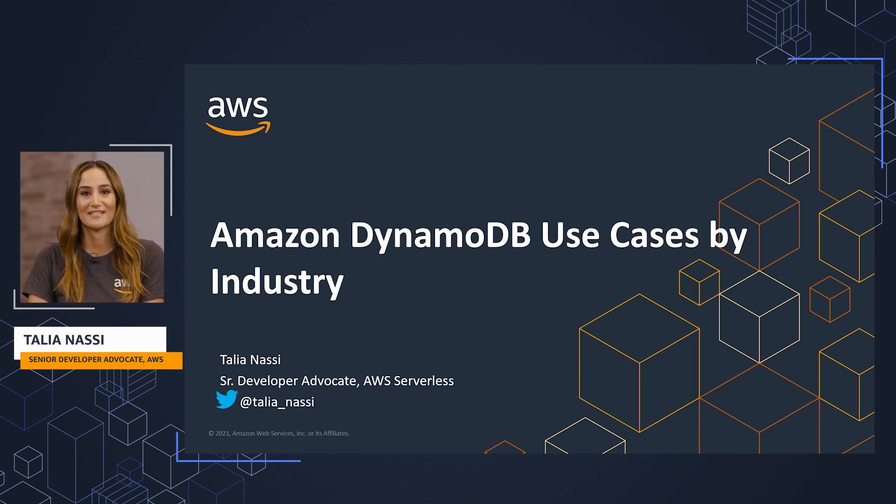Hi, my name is Tali Anasi and I'm a Senior Developer Advocate here at AWS Serverless. This video is about Amazon DynamoDB use cases by industry.